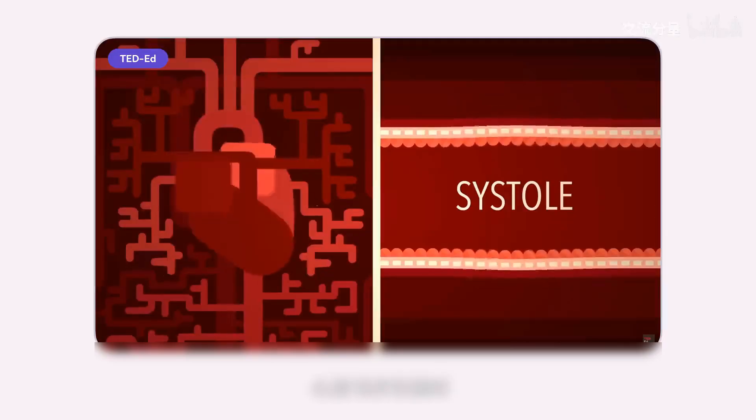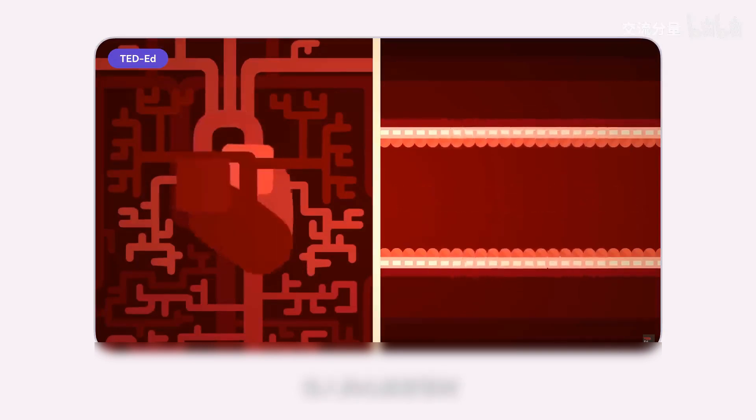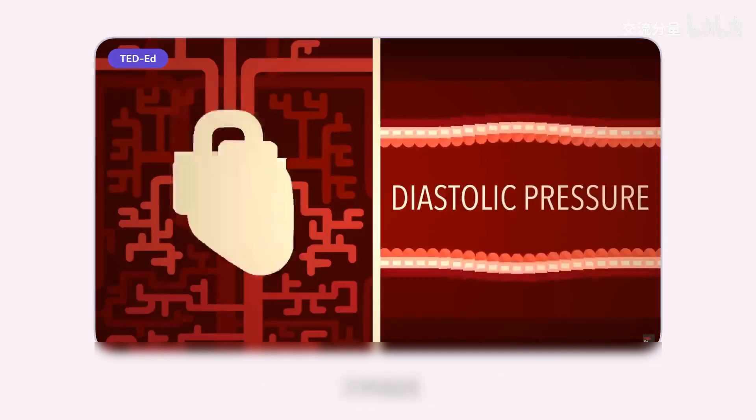Each time the heart contracts, it will forcefully pump blood into the arteries. The blood pressure at this time is the systolic pressure, also called high pressure. When a person's heart relaxes, the arterial blood vessels elastically recoil the blood pressure. At this time it is the diastolic pressure, also called low pressure.